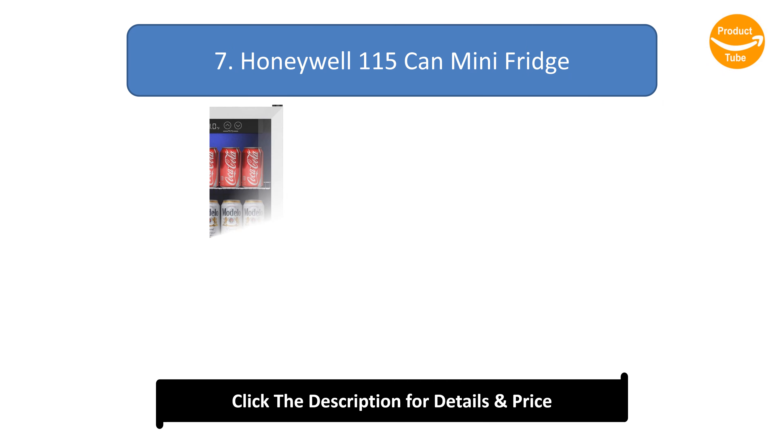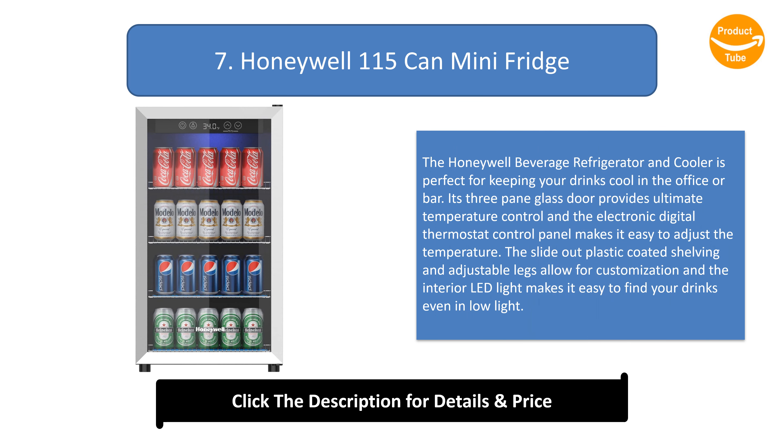Number 7: Honeywell 115-Can Mini Fridge. The Honeywell Beverage Refrigerator and Cooler is perfect for keeping your drinks cool in the office or bar. Its three-pane glass door provides ultimate temperature control, and the electronic digital thermostat control panel makes it easy to adjust the temperature. The slide-out plastic-coated shelving and adjustable legs allow for customization, and the interior LED light makes it easy to find your drinks even in low light.